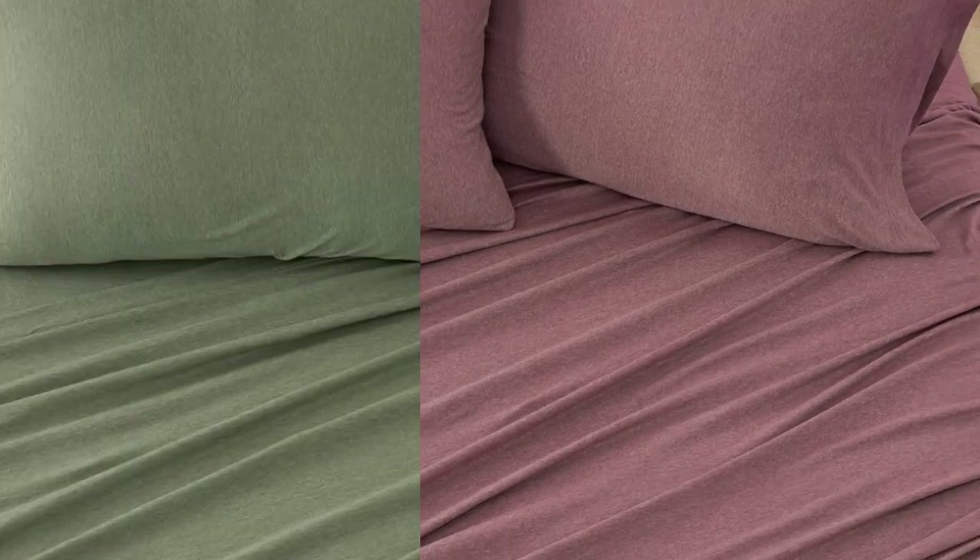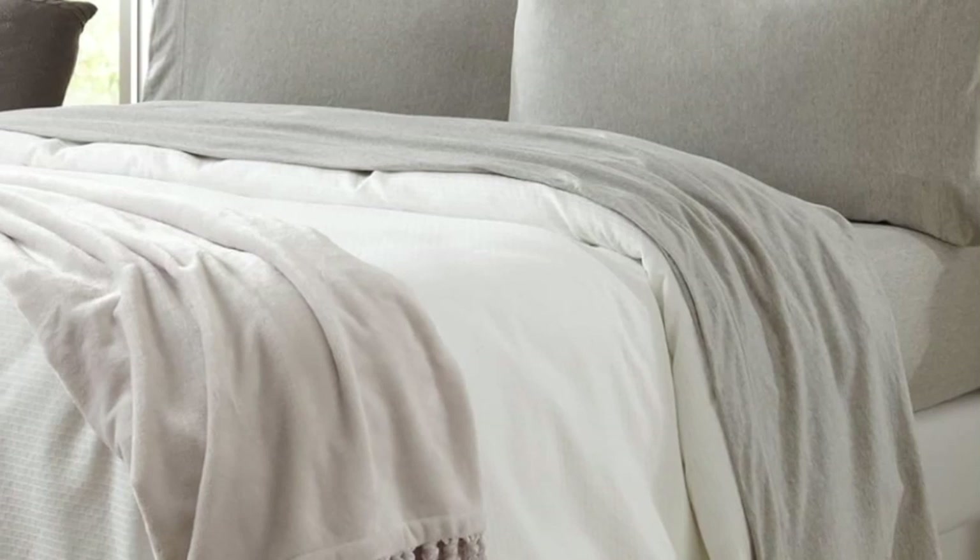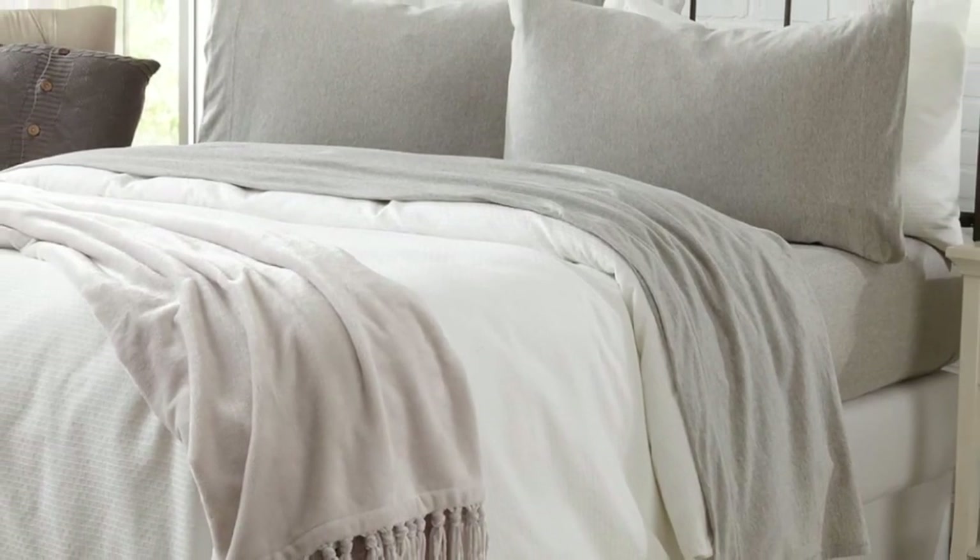With over 2,000 reviews, these sheets come in 11 colors and patterns to match just about any bedroom decor. They work great on our Purple mattress. My wife loves them. I like them too, but they don't sleep quite as cool as the sheets Purple makes. They are not hot, just not quite as cool, but they're perfect for the price.